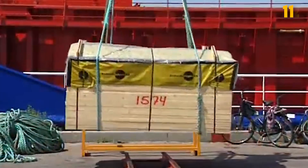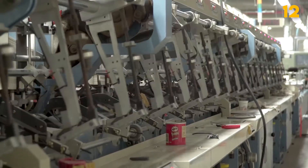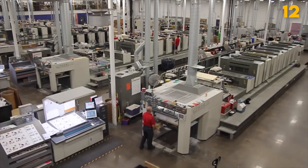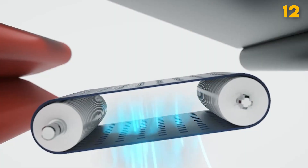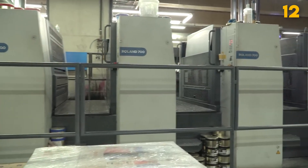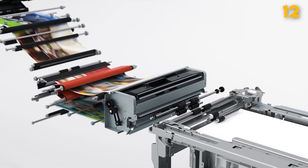Industrial Printing Press. Industrial printing presses are mammoth machines capable of high-speed printing on a massive scale. They produce newspapers, books, magazines, and packaging materials in incredible quantities, ensuring efficient mass production. The printing process involves complex mechanical and digital systems, allowing for rapid and accurate printing. Industrial printing presses come in various configurations, from traditional offset and flexographic presses to modern digital and inkjet models. These machines are pivotal in the publishing and packaging industries, where meeting tight deadlines and achieving high-quality results are paramount.